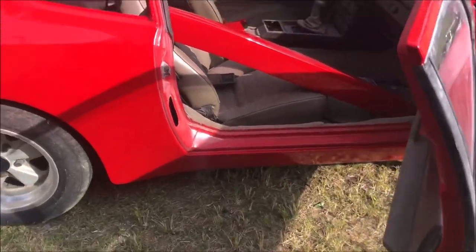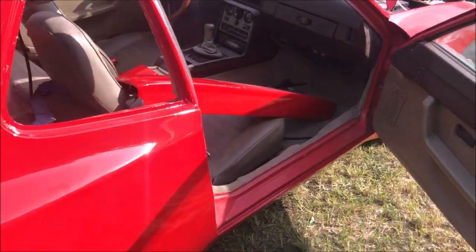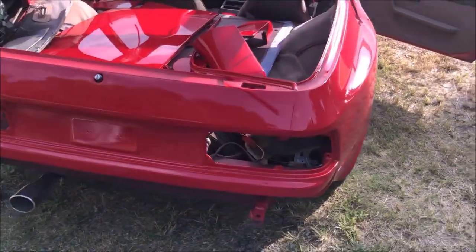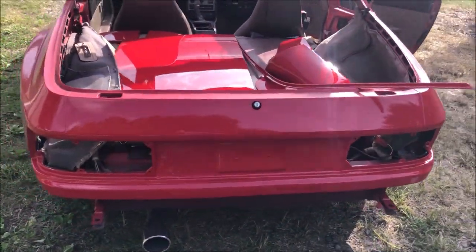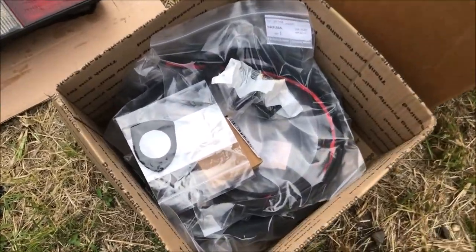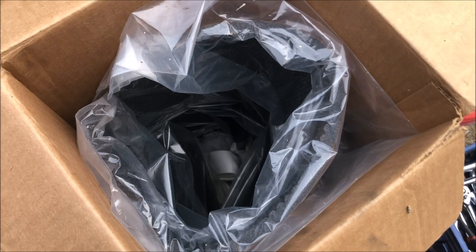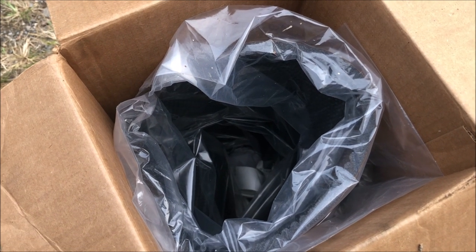Alright, we just got this car unloaded and as you can see we've still got a lot to do. In this box here we have all new seals, and in this box here we've even got some hood pads and decals.